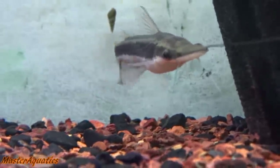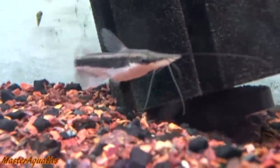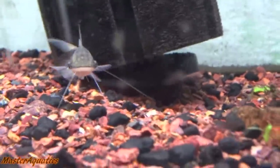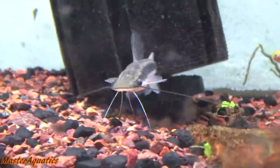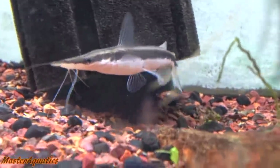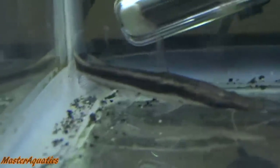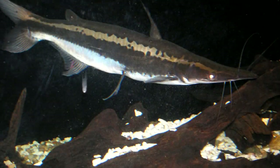Number three on the list is the lima shovelnose catfish — the scientific name is listed on screen. This is a catfish that spends most of its time scavenging the bottom of the aquarium or hanging upright against glass or objects. According to some online forums these fish are considered aggressive, but in my personal experience my lima catfish has been great with tank mates so far, though mine is still a juvenile that is quickly growing.